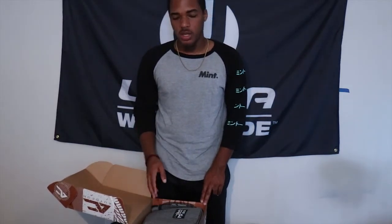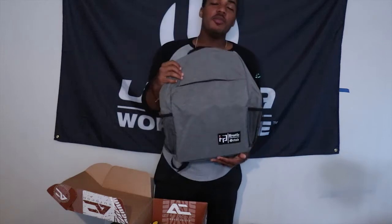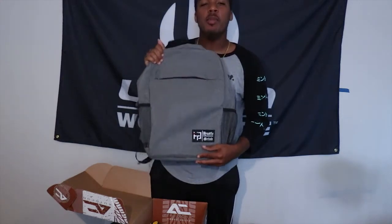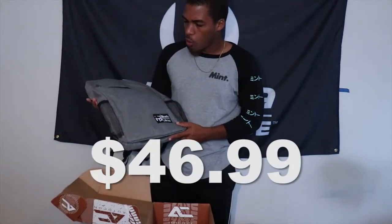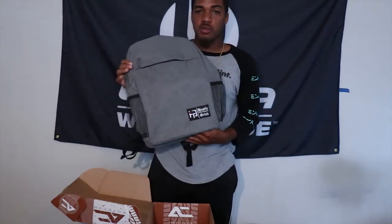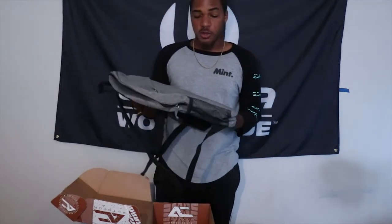I wouldn't be surprised if this is really the only other thing we get outside the Max Boost, but surprisingly it isn't the only thing. For those who don't follow their Instagram — premium and mystery crate members get a book bag. This crate's price I'll put on the screen, but for what it is and the quality we get with this bag, it doesn't even increase the price of the premium.